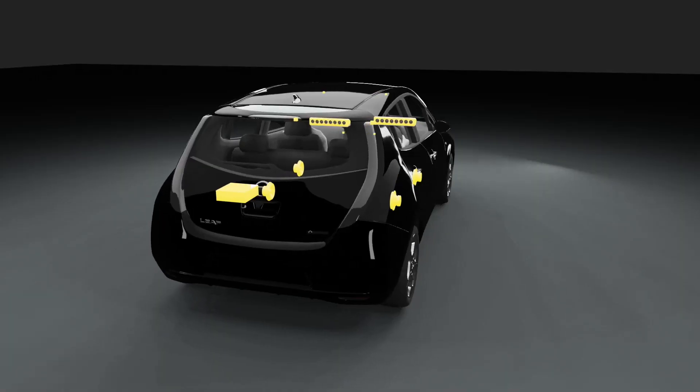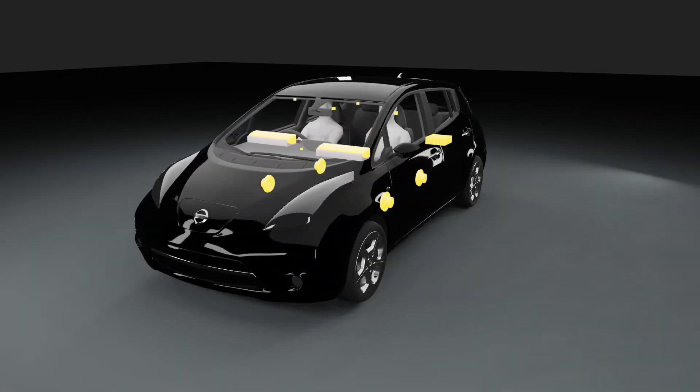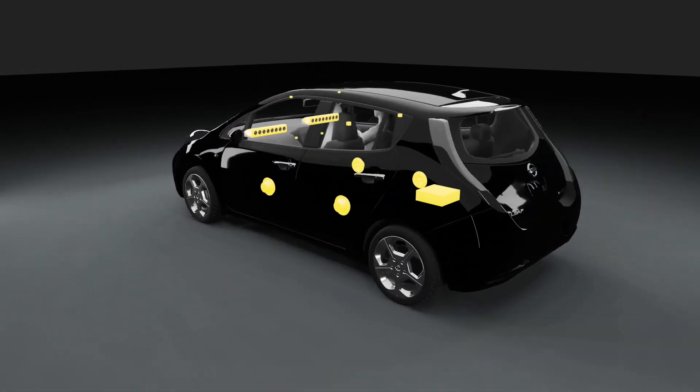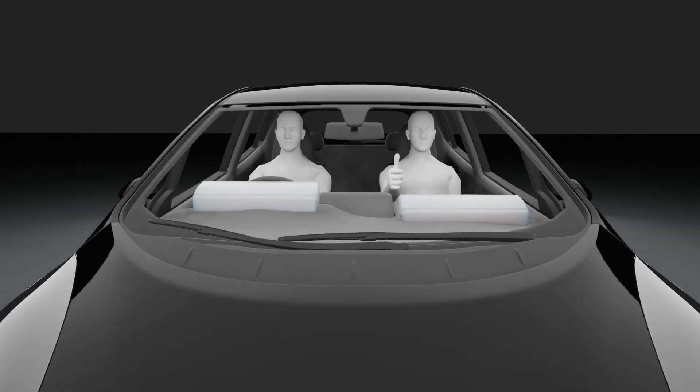The system is currently a prototype, but with further development, innovations such as real-time passenger tracking and full integration into the car, it may become commonplace in new vehicles. Who knows, maybe you'll be hearing this system in your car in the next few years. Now everyone can enjoy the road trip.